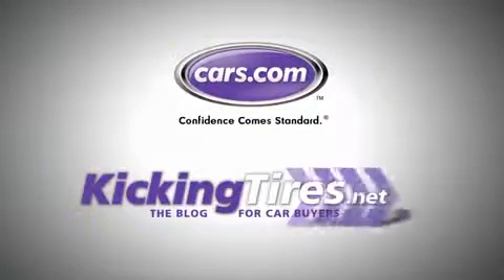For more car-related news, go to Cars.com or our blog, kickingtires.net.